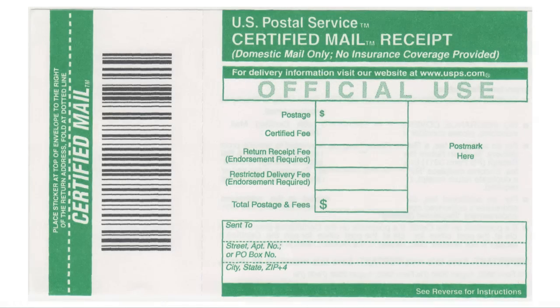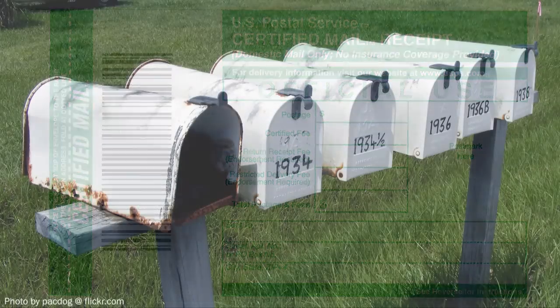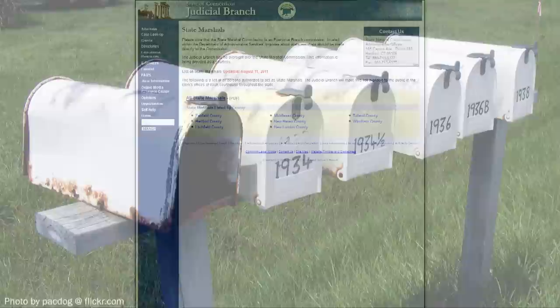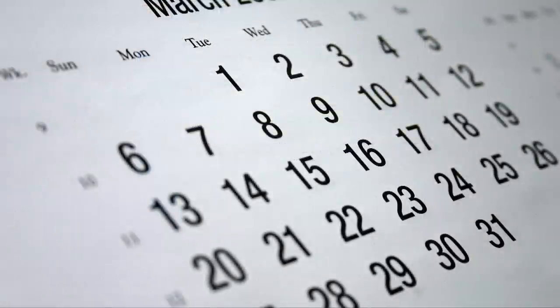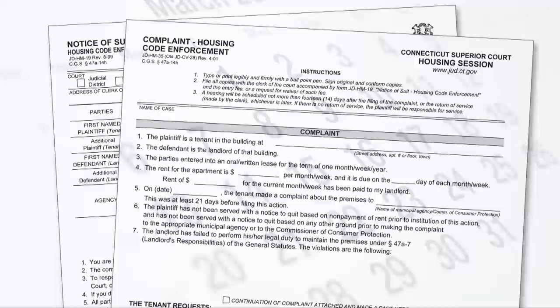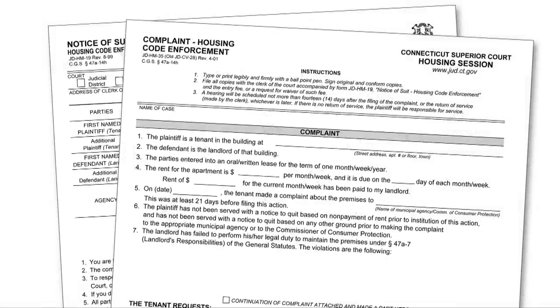What happens next? The court clerk will send the lawsuit to your landlord by certified mail. If your landlord doesn't get the certified letter, you'll have to get a marshal to deliver the papers for you. The clerk will usually schedule a hearing date within two weeks after the landlord gets notice of the suit. The clerk will also send a copy of the lawsuit to the inspector who came to your apartment.